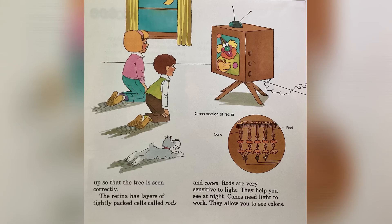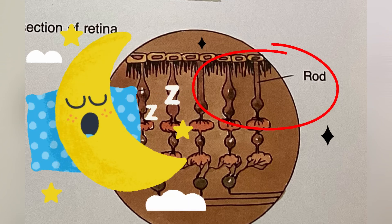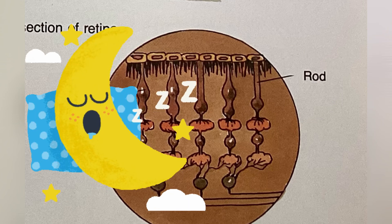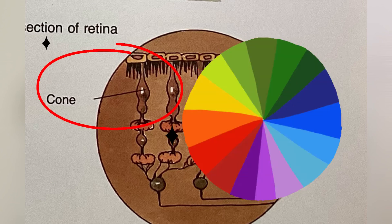The retina has layers of tightly packed cells called rods and cones. Rods are very sensitive to light — they help you to see at night. Cones need light to work — they allow you to see colors.